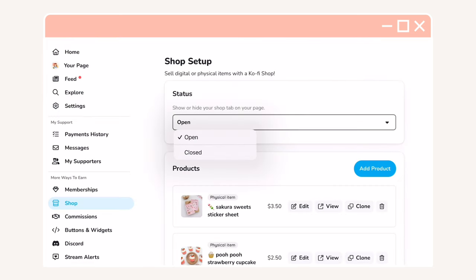Besides that, you can also close your shop whenever you want to take a short break and come back to open your shop when you are ready for another shop launch.